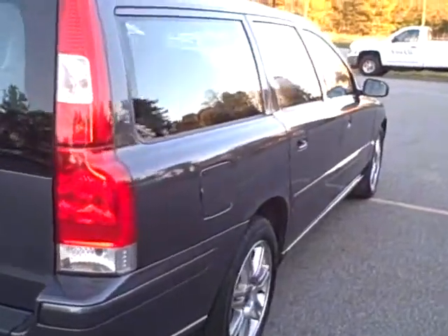And again, if you need to store things or haul things around, look at all that room back there. Amazing. This is a nice shot of the passenger side. Take a look at that.